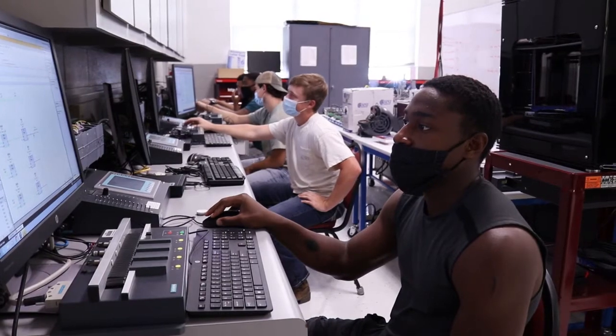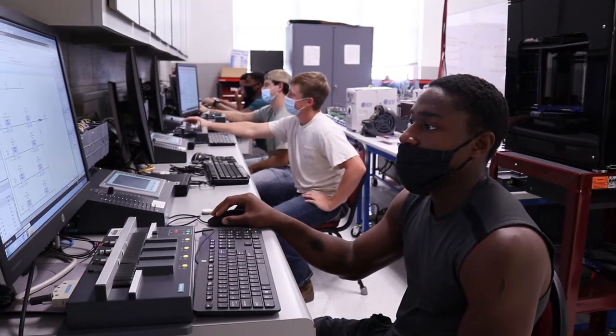The opportunities are there because once you finish the programs, once you get that skill set, they'll be looking for you. We can't fill the jobs that they're contacting us for — they're wanting students to come out and work. The opportunities are endless.